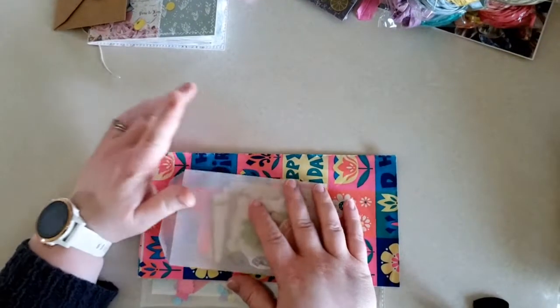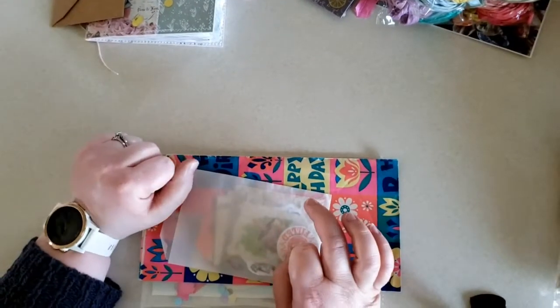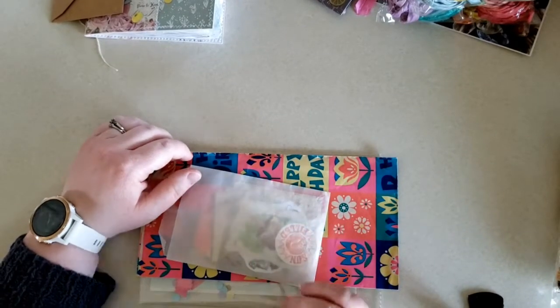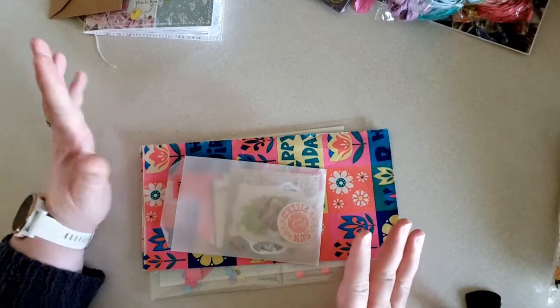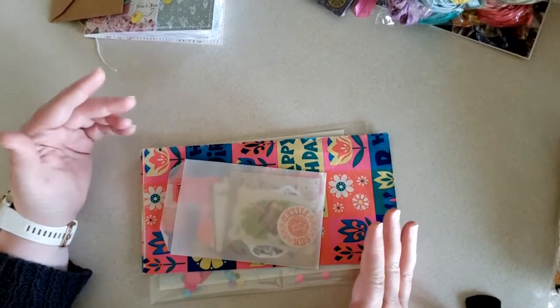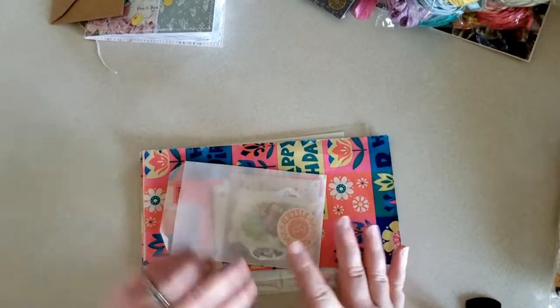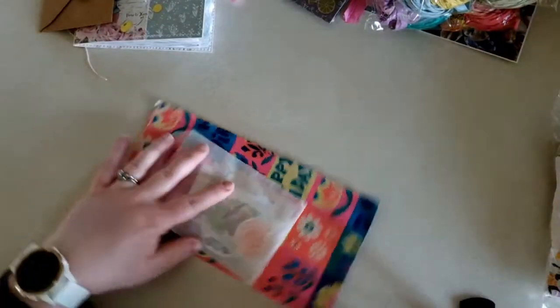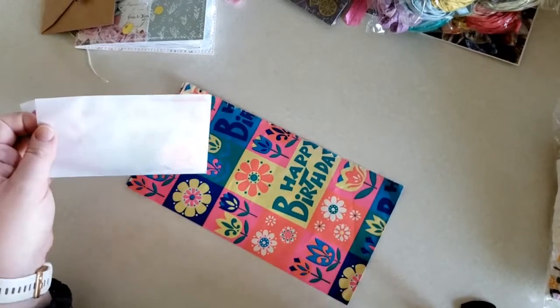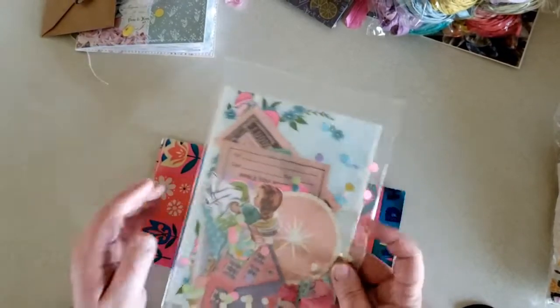Also on Instagram, I follow Paper Pippi — I will link her. Her name is April, and she does vintage ephemera packs. She sells vintage ephemera packs, and I bought one of them from her. She also added a couple of extra vintage goodies for me, which is super sweet.